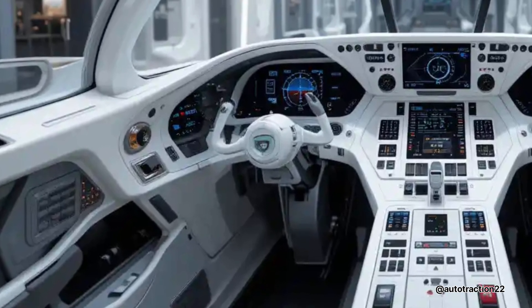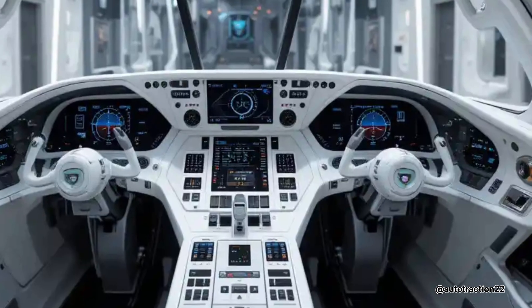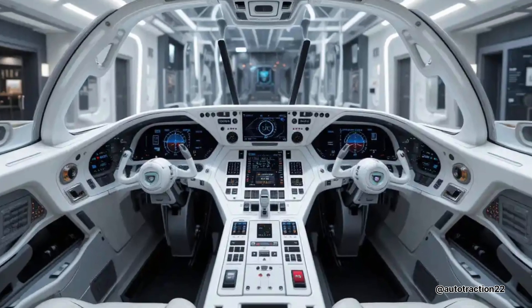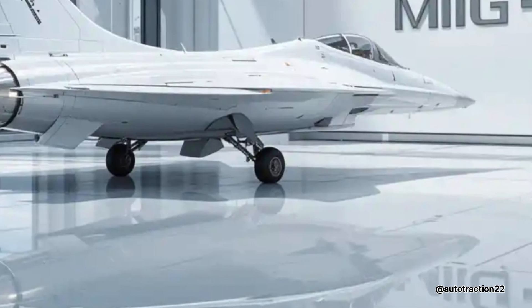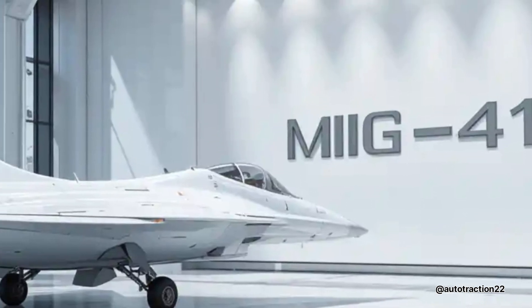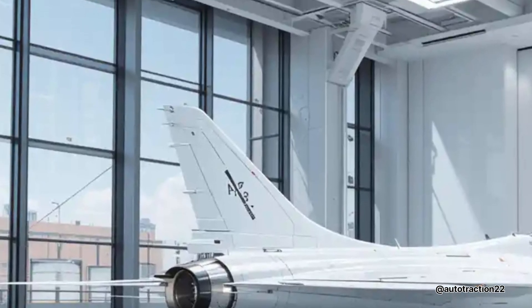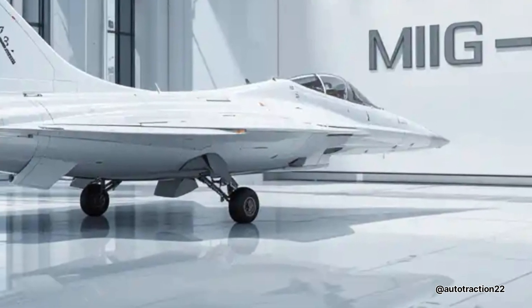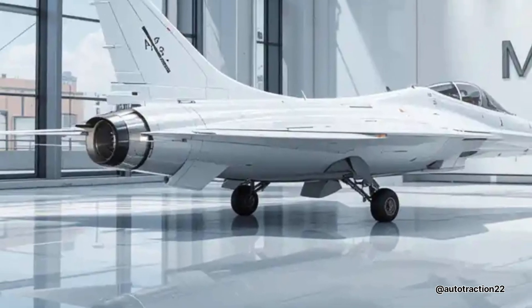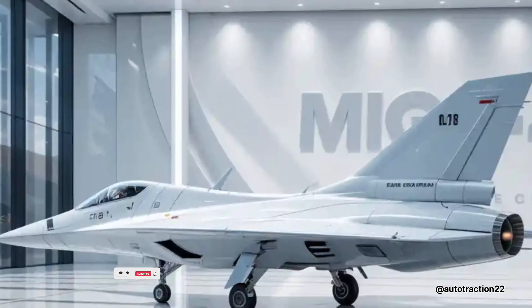One of the F-41's most impressive strengths lies in its avionics suite. It features a fully digital glass cockpit with a 360-degree augmented reality heads-up display, multiband radar systems, and AI-assisted threat detection. The helmet-mounted targeting system allows pilots to engage targets simply by looking at them, and the integrated data link system provides real-time coordination with ground units, satellites, and allied aircraft.